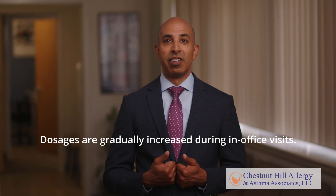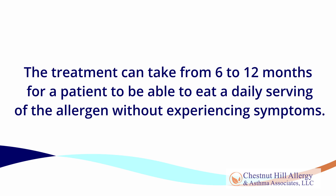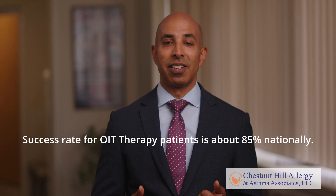Dosages are gradually increased during in-office visits. The treatment can take from 6 to 12 months for a patient to be able to eat a daily serving of the allergen without experiencing symptoms. The success rate for patients who choose OIT therapy is about 85% nationally.